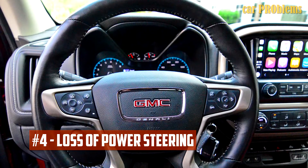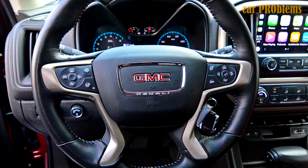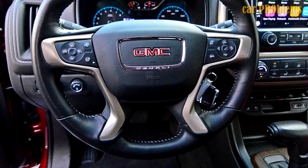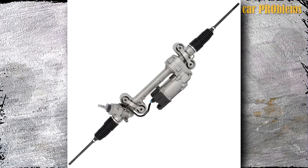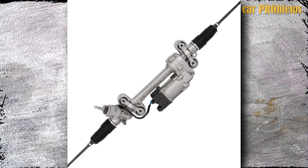Loss of Power Steering: Many 2017 GMC Canyon owners experienced a power steering malfunction. According to reports, the power steering completely failed while the vehicle was in motion, endangering both the owners and the vehicle's safety. The power steering occasionally worked, but not always, and some owners claim the power steering system needed to be completely replaced.